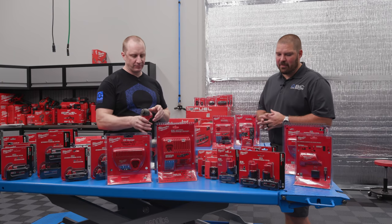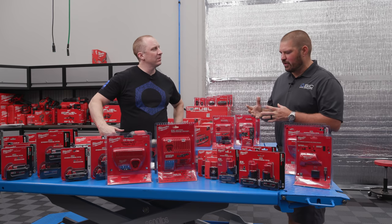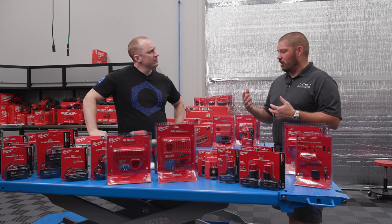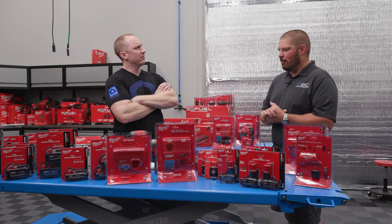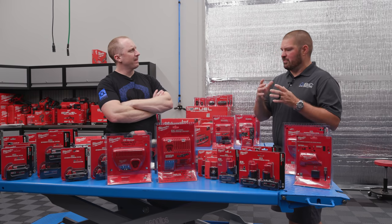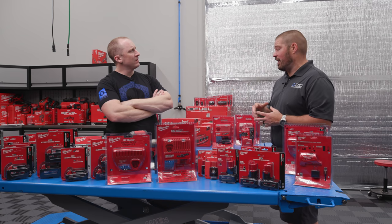Great question — and kind of a common misconception. The industry doesn't do a good job correcting this. In some ways it helps sell more batteries. We've all been brought up on the mindset that when you're done with a battery, charge it — it should always be at the top of charge. In fact, on a lithium-ion, that's actually one of the worst things you can do if you're not going to be using it.